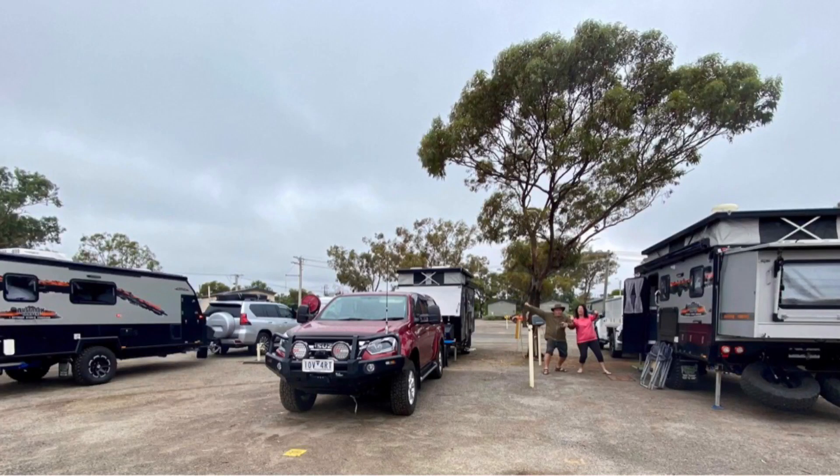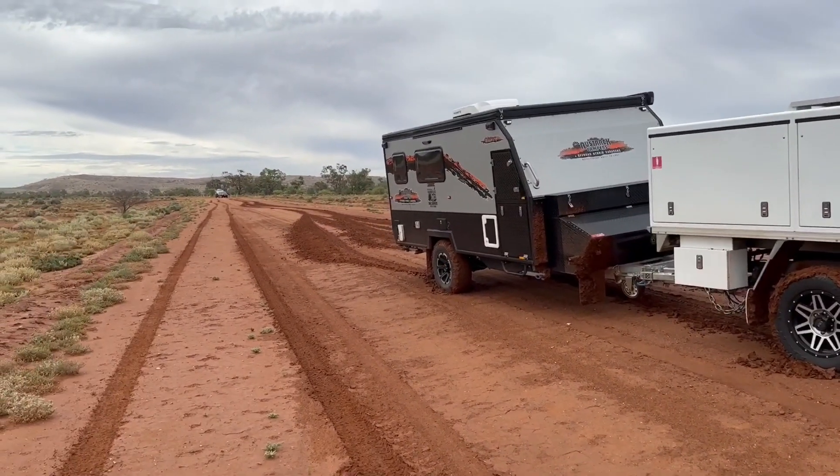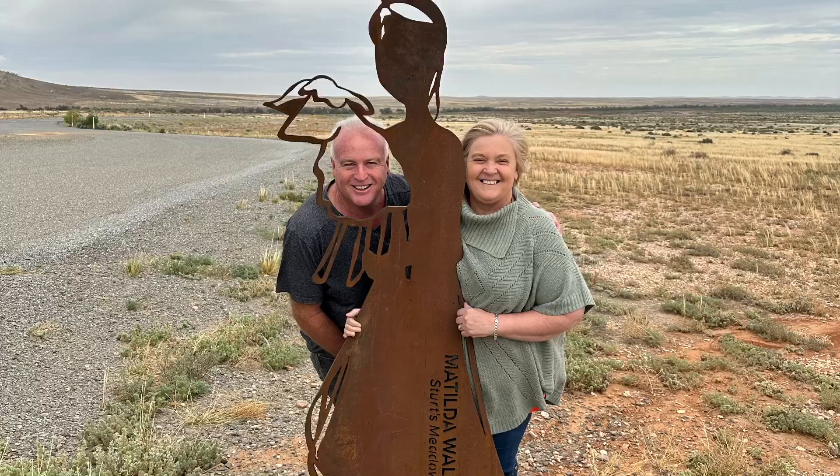We have been booked into the Broken Hill Caravan Park — the one next to the cemetery. Three Austrax in a row, plus another one down the park and another one in town that we know of, so there were five Austrax in town in Broken Hill. Pretty rare sight! Google Maps did us a bit of a mischief, but we backtracked and got back onto the bitumen.